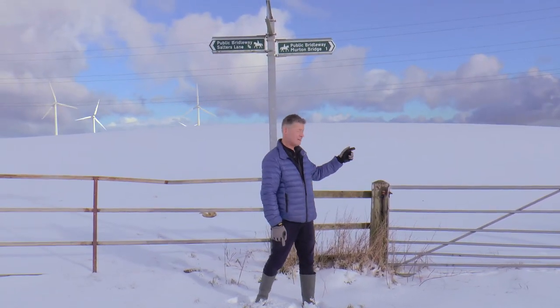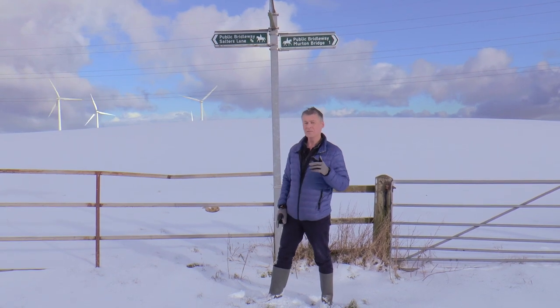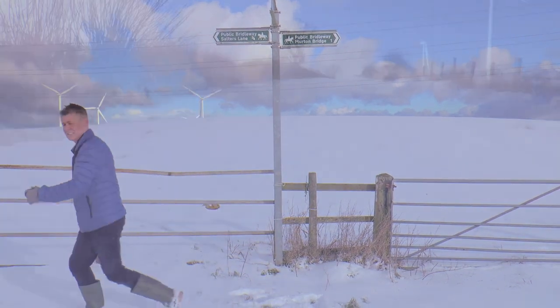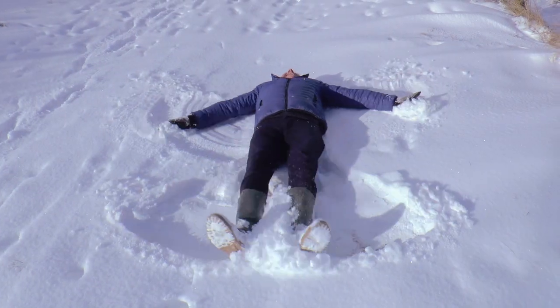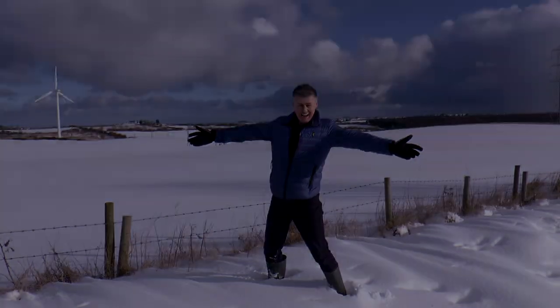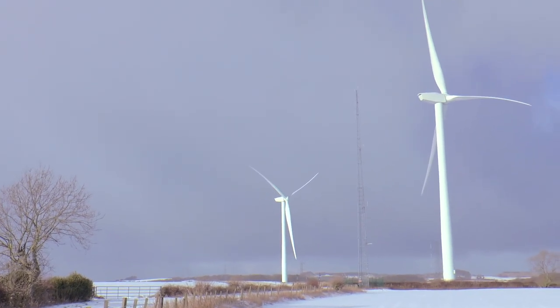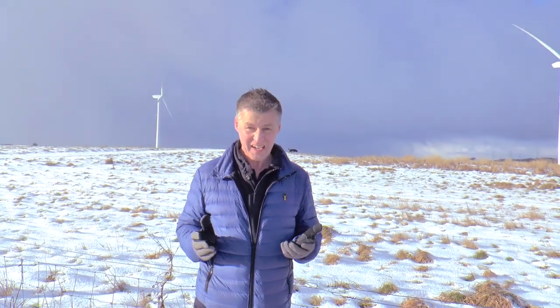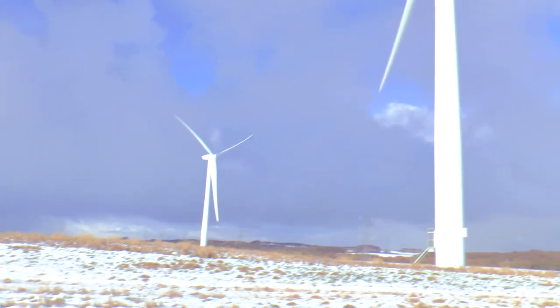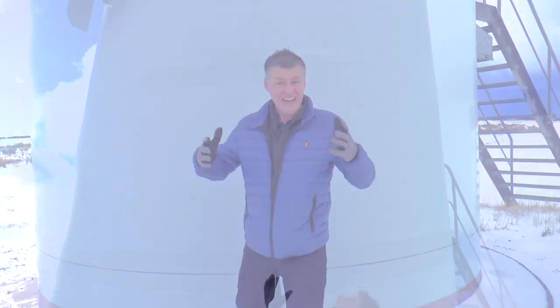We can either go that way to Merton Bridge or head uphill this way to Salters Lane. I think we'll go this way because I happen to know there's something really interesting up here. This is the highest point on my walk — Great Eppleton Wind Farm, a group of wind turbines that generate electricity. These wind turbines aren't just big, they're gigantic. Humongous. Gargantuan. Ginormous.